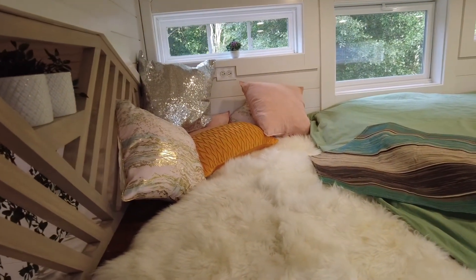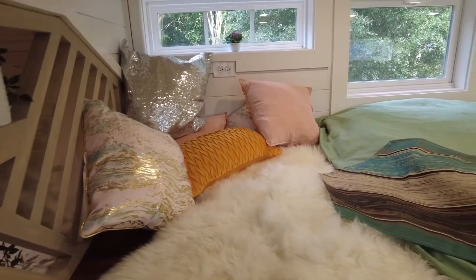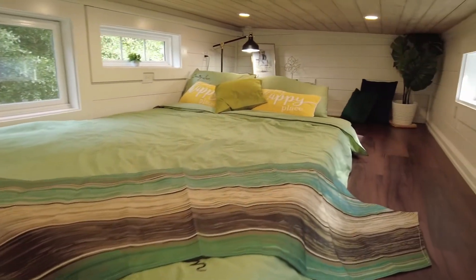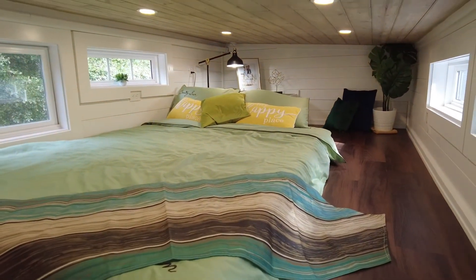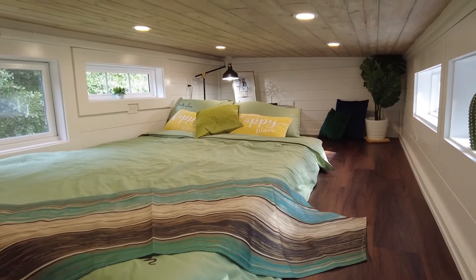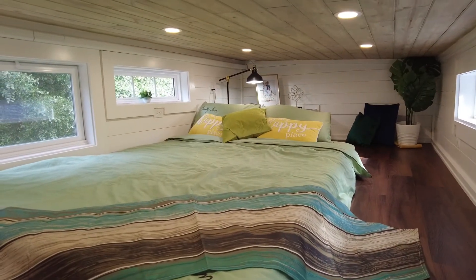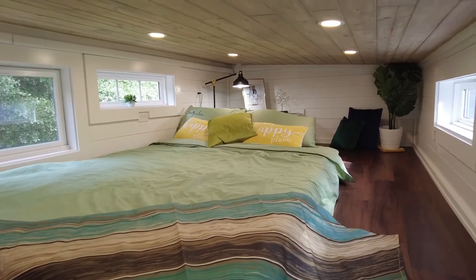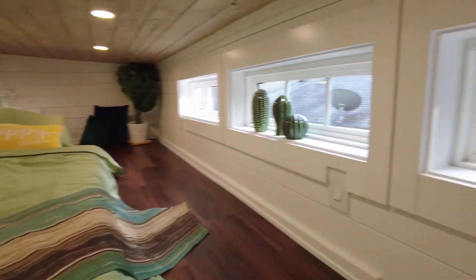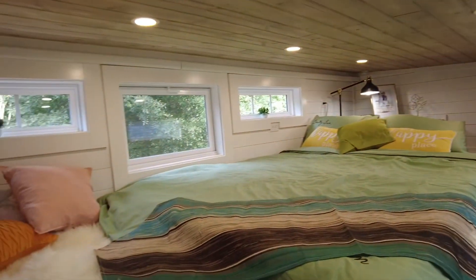Coming upstairs, the loft is oversized — this is a queen bed over here. We have it set up as a little lounge area, but you can do whatever you need. The lounge is nice to kind of delineate the bed from a relaxing area, and then back there is set up as an office right now. If you work from home or study from home, you have a lot of room for a printer, computer, anything you need to get work done. It's very spacious — you could throw a beanbag over there or something.